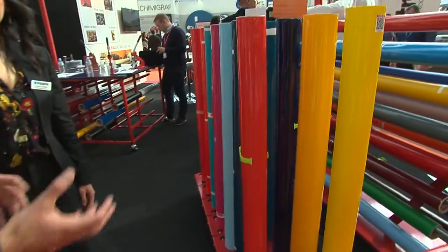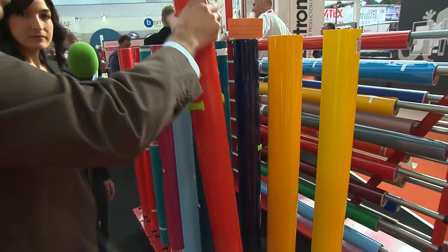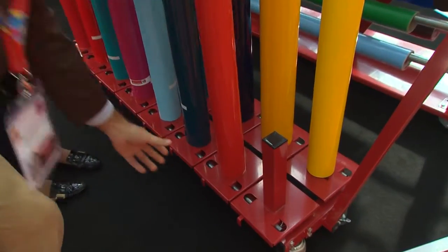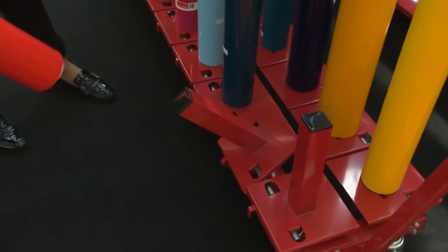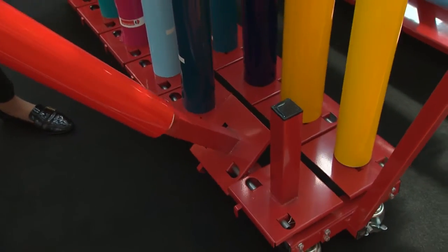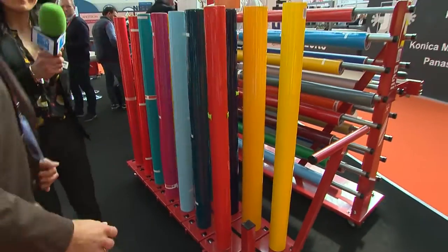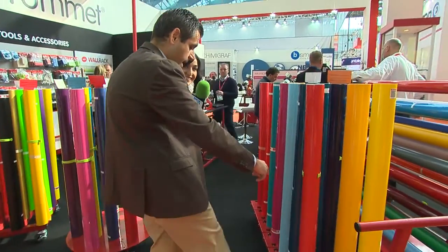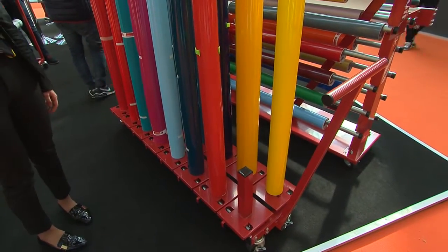And which solutions can we find here at your stand at Fespa? One of the problems that customers have with vinyl rolls is that they are heavy, so they are difficult to move. When you have a really big roll, it's difficult to take them out — something like this. So we have designed an easy mechanism where we slide it and we can take it out. We also have a secure mechanism so when the rolls are loaded, they will not tip over when we move the rack around.